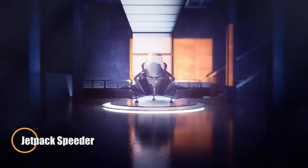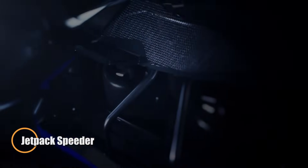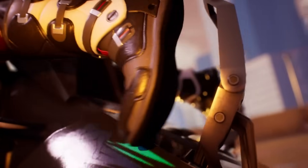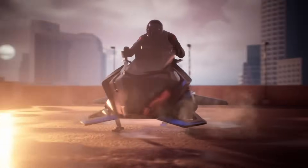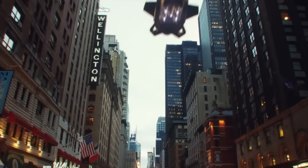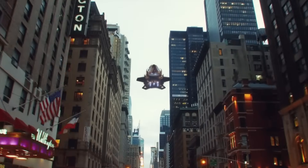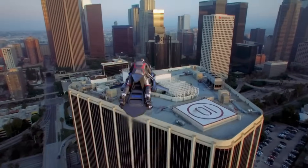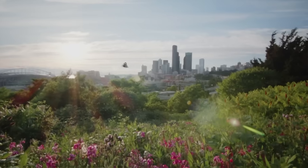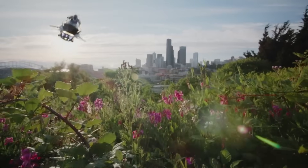Jetpack Aviation's Speeder is reshaping the future of flight with its revolutionary jet-powered flying motorcycle. Designed for vertical takeoff and landing, the Speeder merges the agility of a motorcycle with the raw thrust of compact turbojet engines. With four high-performance jets and a fully digital flight control system, it offers stable hover, precise directional movement, and altitude control, all guided by advanced LDR-based navigation.